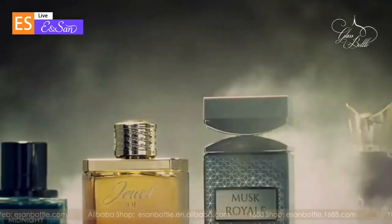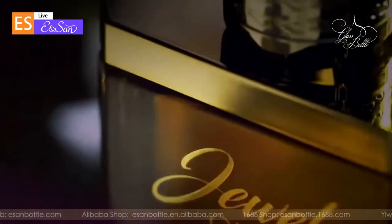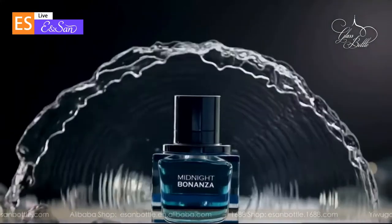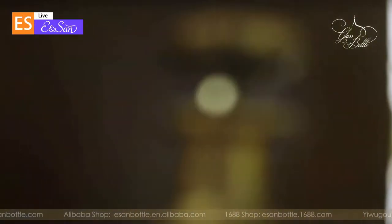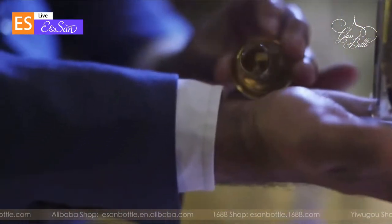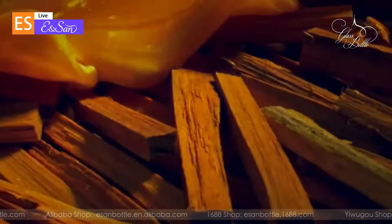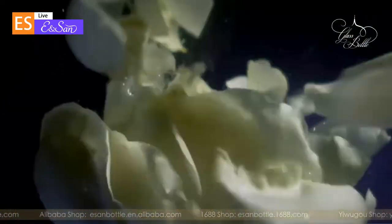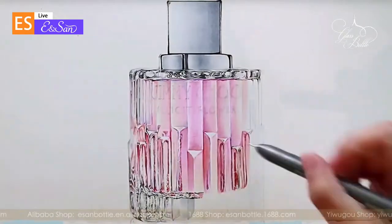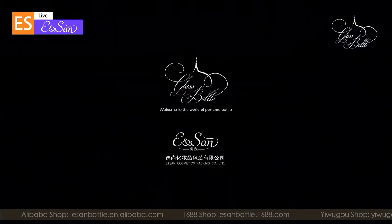Sweet memories, witnessed my surrender and conquest. In the world of perfume, the visual is as important as the sense of smell as a criterion of judgment. The visual impact of a beautifully designed perfume bottle is often a step ahead of the olfactory allure to capture the hearts of customers. This confirms the old saying in the French perfume industry: a beautifully designed perfume bottle is a good salesman for perfume.